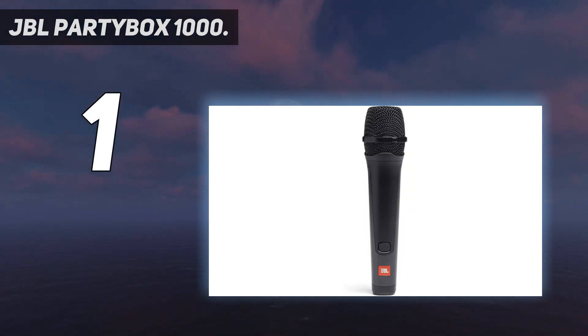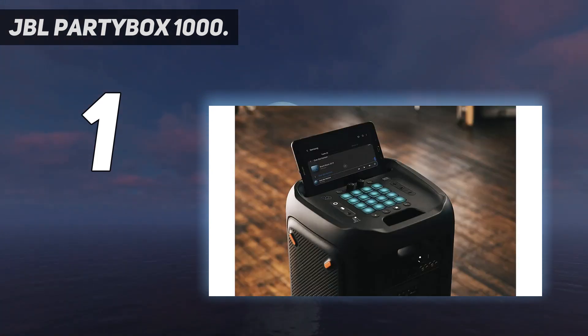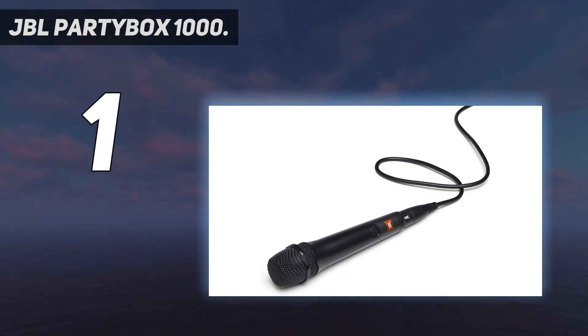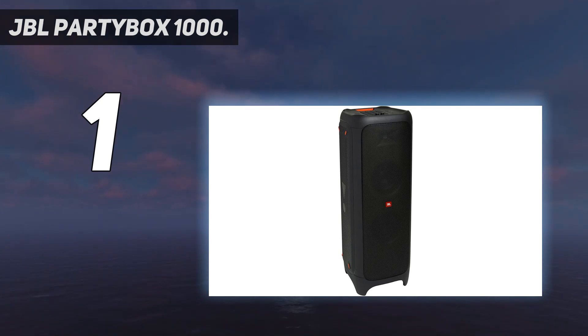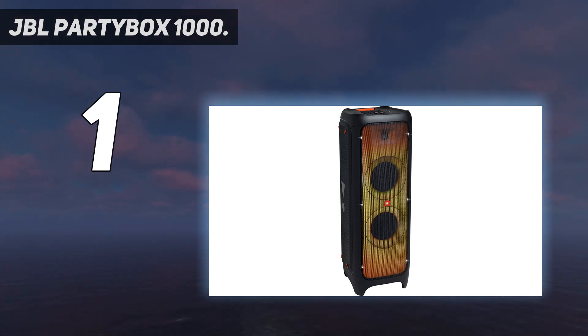It also comes with mic and guitar inputs for you to plug in your mic or guitar and use this as a concert speaker. This speaker gets incredibly loud and can even be linked up to another JBL PartyBox 1000 for double the power output, using True Wireless Stereo Bluetooth or an RCA cable. The bass on the PartyBox 1000 gets very deep and loud, enough to rattle the floors and windows in your home. We played EDM, rock, and hip-hop through this speaker and really liked the incredible beats and lower-end bass response.